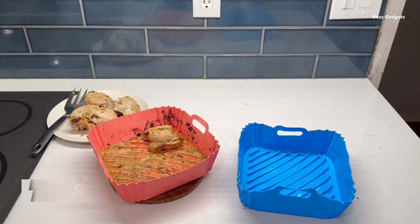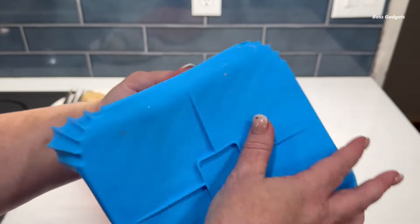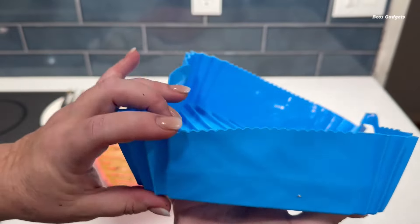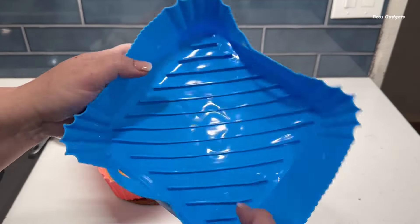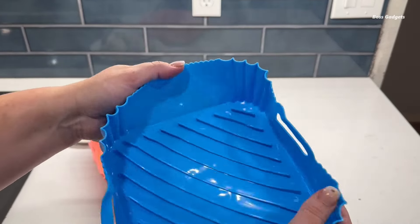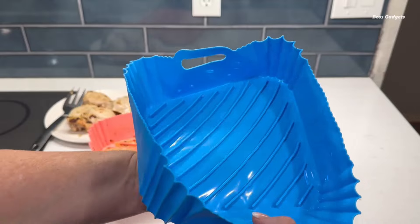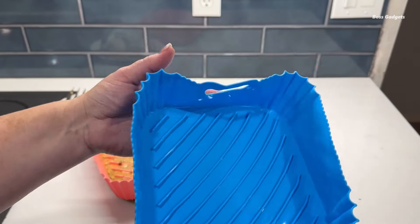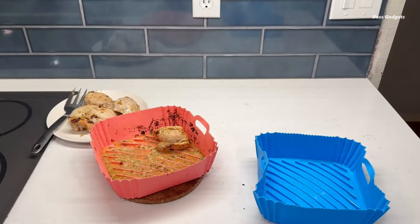Upgrade your air-frying experience with the reusable and versatile Serapi silicone liners. These innovative mats are the perfect accessory for easier cooking and cleaning. Made from food-grade, BPA-free silicone, the liners are heat-resistant up to 464 degrees Fahrenheit. Their durable, non-stick surface resists scratches, tears, and stains while effortlessly releasing foods. Unlike parchment paper that can burn, these eco-friendly, reusable liners are a safer, money-saving alternative.